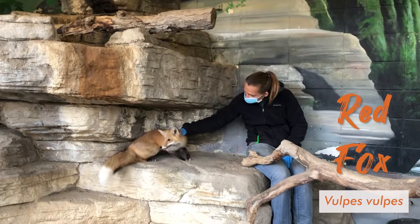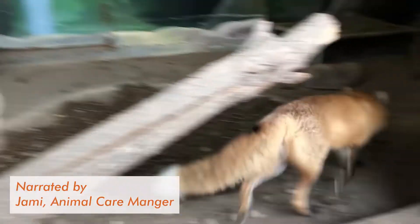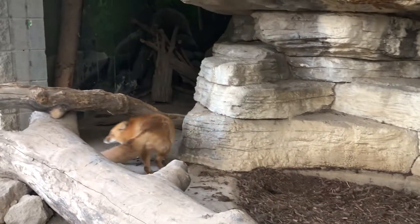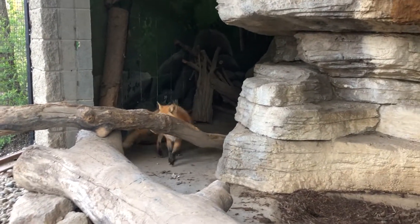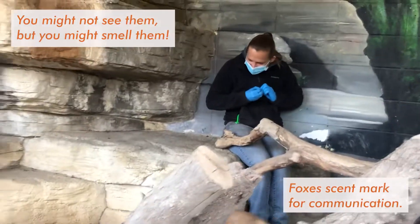Good morning everybody! I'm Jamie, the animal care manager here at Pottawattami Museum Zoo, and I'm with Gretchen, our carnivore keeper. Today we are doing a little different video with an animal that typically you don't get to see very much of when you're here at the zoo. I'll let Gretchen tell you a little bit about our red foxes.